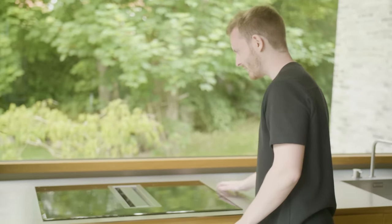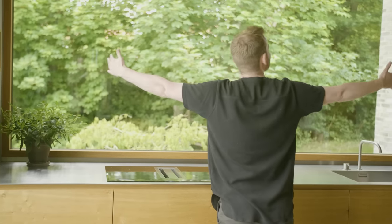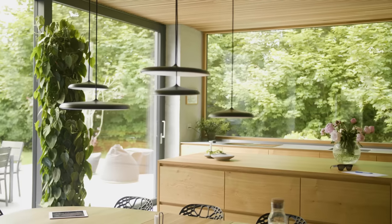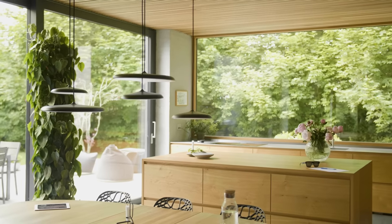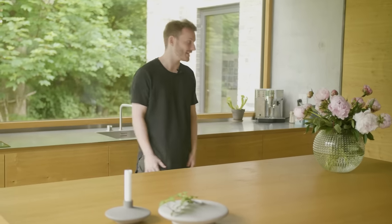You also have this induction stove — but why is there no extractor hood? Well, it would of course disrupt the view. So you just remove that, integrate it here, and then you have a completely unobstructed view towards the trees outside. When you have these massive concrete blocks it can sometimes feel a little cold, but when you use all this soft oak it brings a lot of warmth and atmosphere to the kitchen and the spaces.